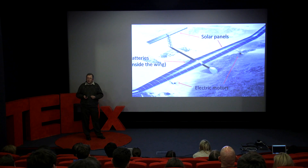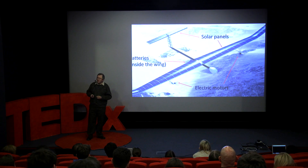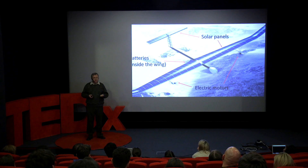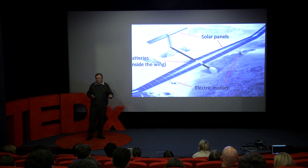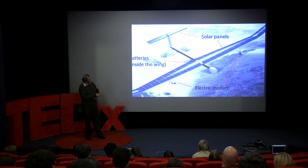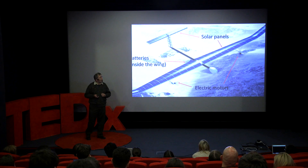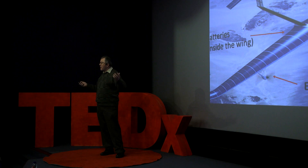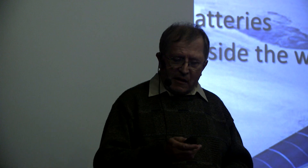They can, believe it or not, fly through the night. The sun goes down at night, but what we can do with these solar electric aircraft is put batteries on board and use the excess energy gathered during the day to charge the batteries and continue to fly through the night. You can see here a typical example: the whole upper surface of the wings and even the top of the tail is covered in solar panels.